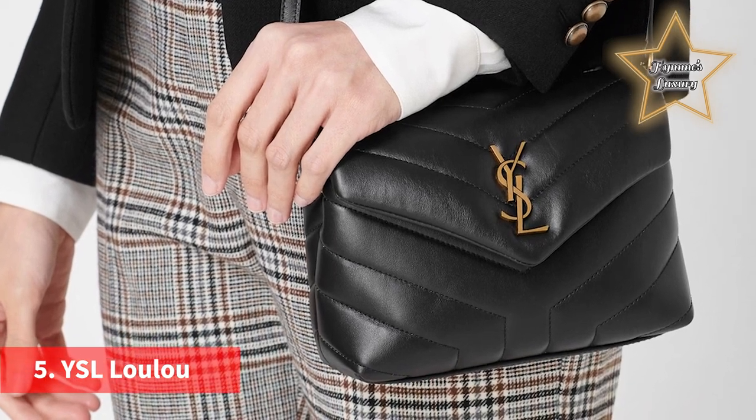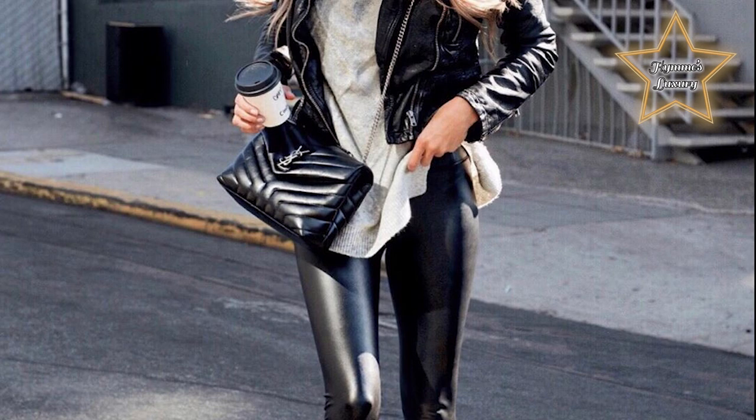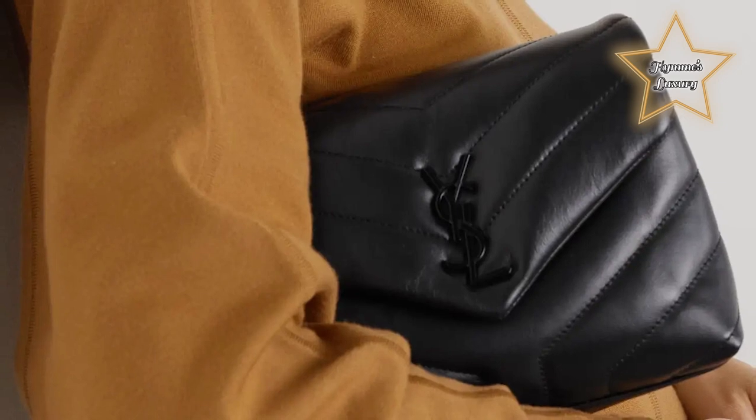Number 5: the YSL LULU. Given that quilted designs are so aesthetically pleasing, it is no surprise that yet another would show up on this list of the best YSL bags. The LULU bag, named after jewelry designer Lulu de Falaise, features a Y-quilted calfskin leather. The front flap comes adorned with the interlaced YSL signature and an adjustable leather and metal chain strap that is worn doubled up on the shoulder.